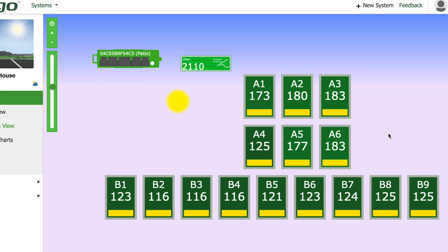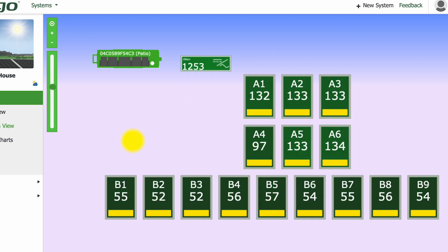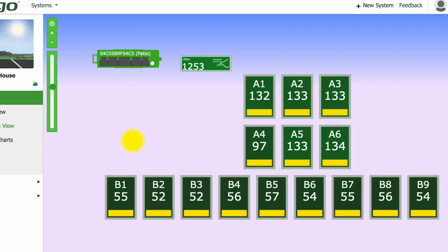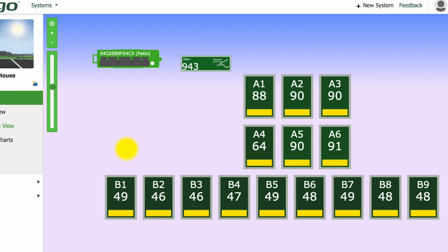This panel right here is actually a smaller 305-watt panel; all the rest are 395-watt panels. It's been super cloudy today — we had thunderstorms rolling last night. But that's what these optimizers are made for. If all these panels were on the same string and one is only pulling in 52 watts, the most any panel in that string could pull in is 52 watts.